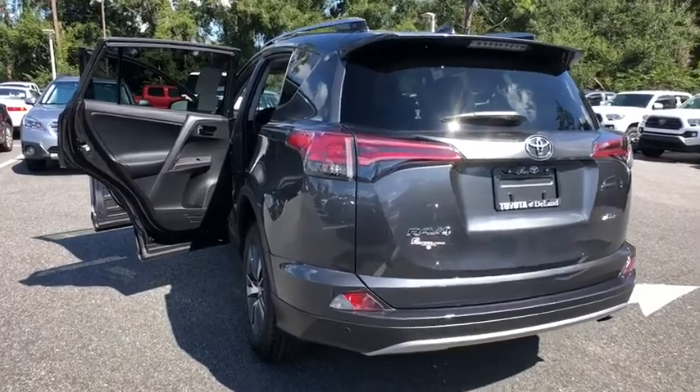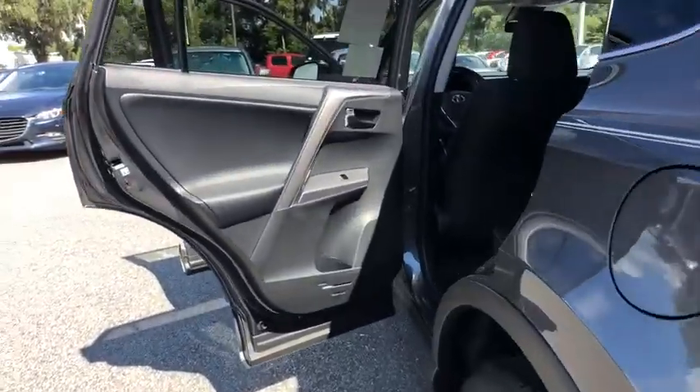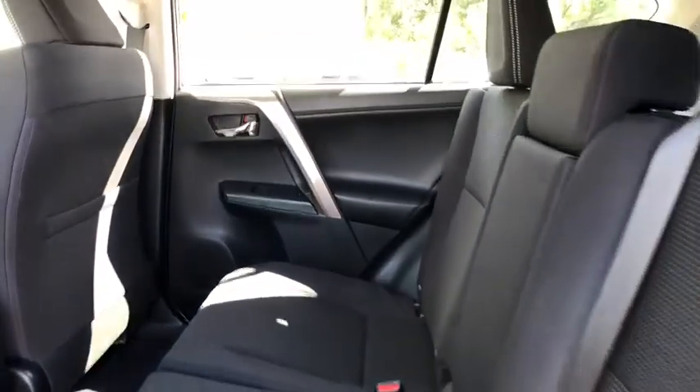Cruise control, aluminum wheels, four-wheel disc brakes, rear defrost, front wheel drive, climate control, AM-FM stereo radio, MP3 player.